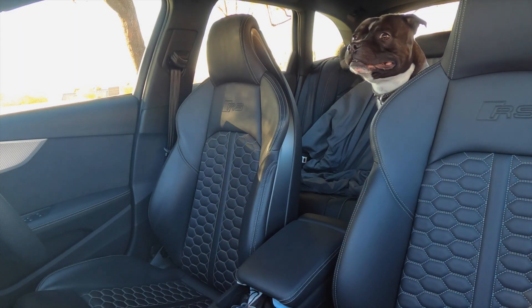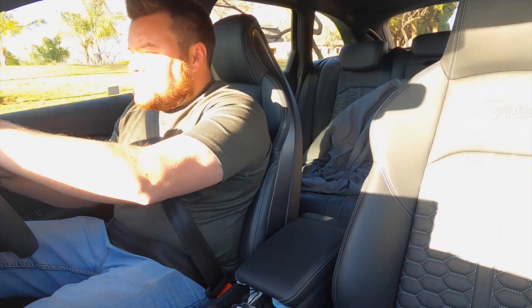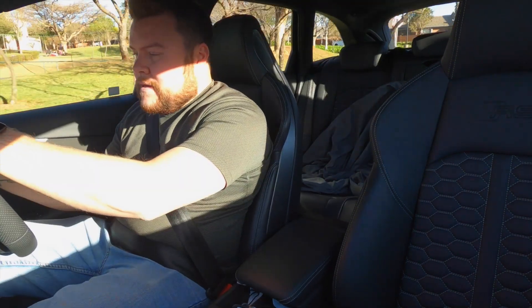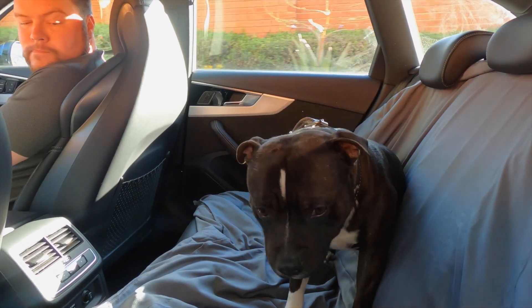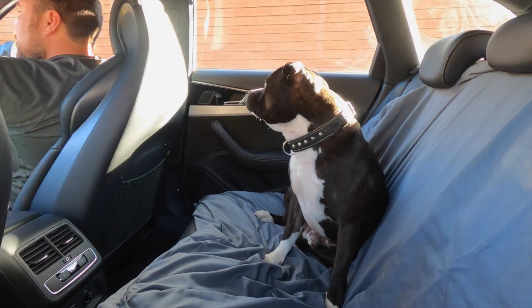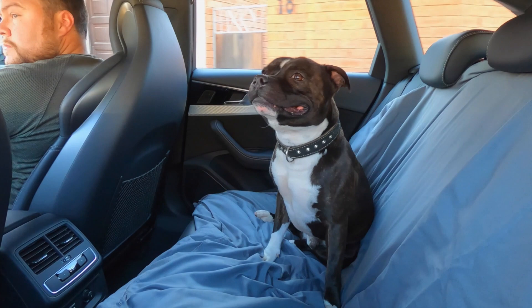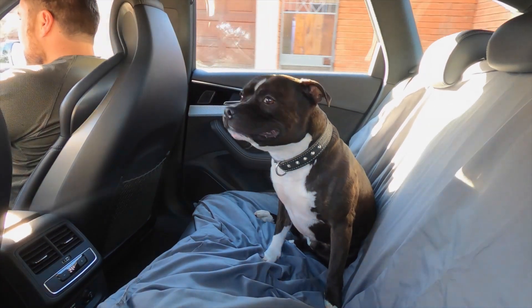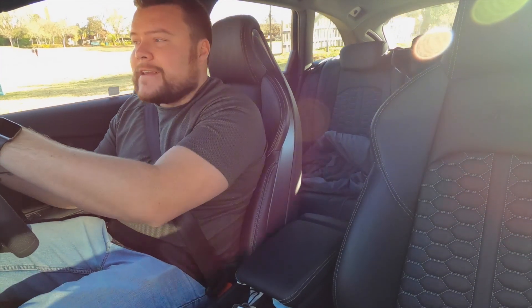In order to test that theory, I need to get a dog. To see if it's good for dogs, I've got mine in the car with me. His name is Hamilton — not named after the racing driver, I just thought the name was quite posh. He really loves driving around in cars, so he should really love the Audi RS4, because according to just about everybody, estate cars are great for all the family and the dog can come too.